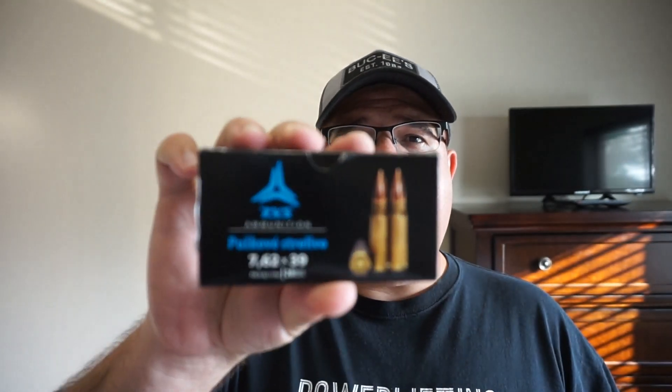I went to my local Shields, and they've got no limits on purchase amounts — you can get as much as you want. I'm just getting one box. I want to see how good this stuff can run. I've got some ZVS ammunition.